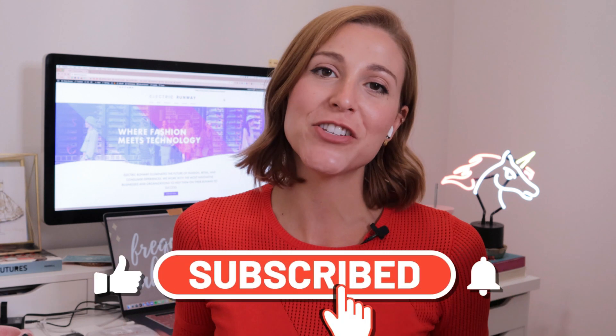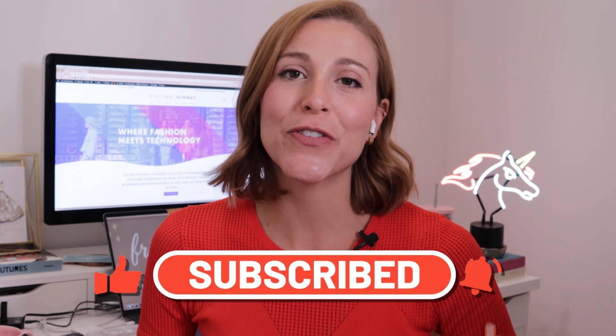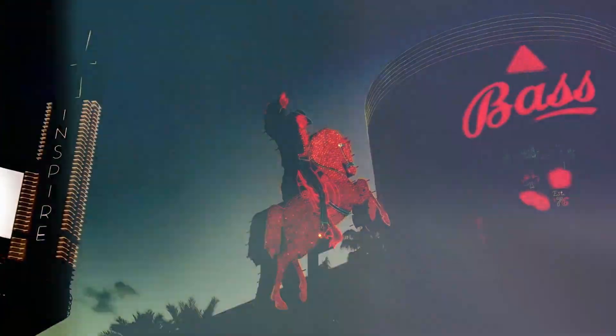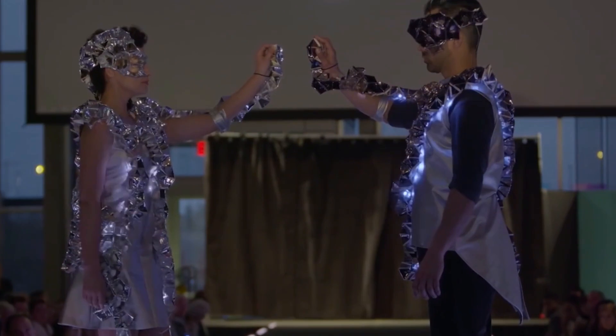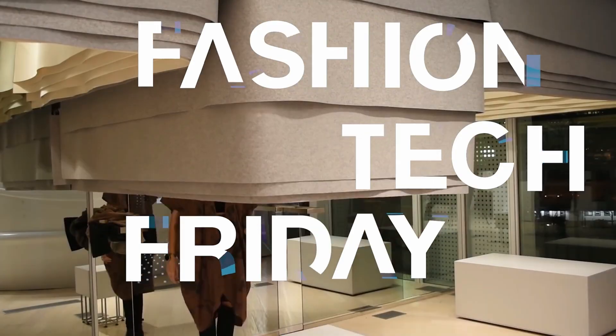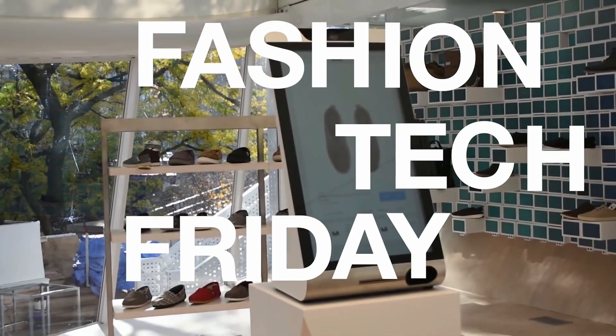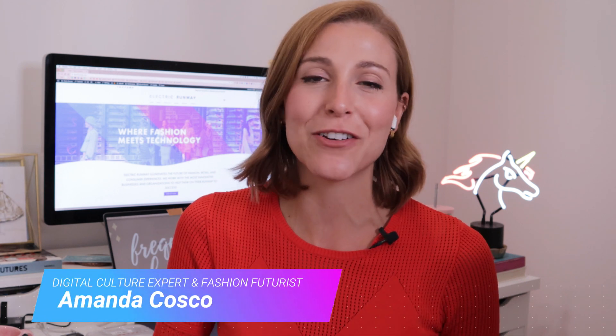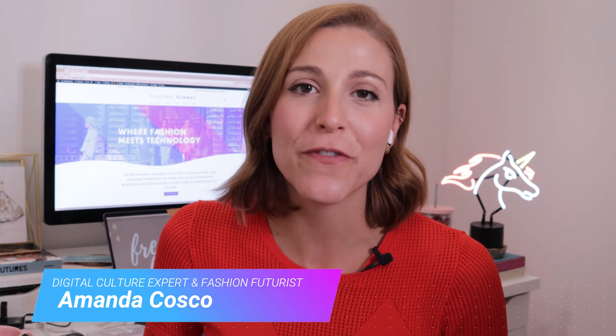For the latest insights and expertise on the future of fashion and retail, subscribe to my channel and hit that bell so you'll be notified when I release new videos on Fridays. Welcome back, my name is Amanda Costco. I've been reporting on digital culture since 2015, specifically on the many ways technology is transforming the 2.4 trillion dollar fashion industry.